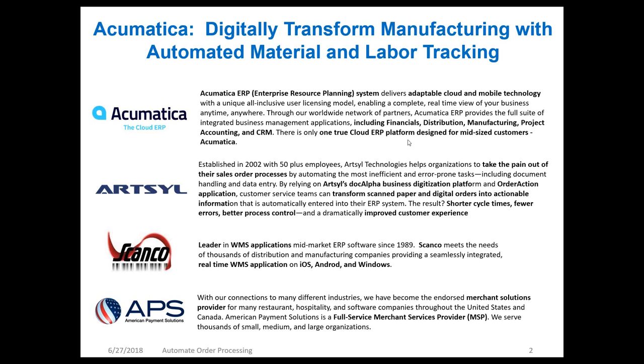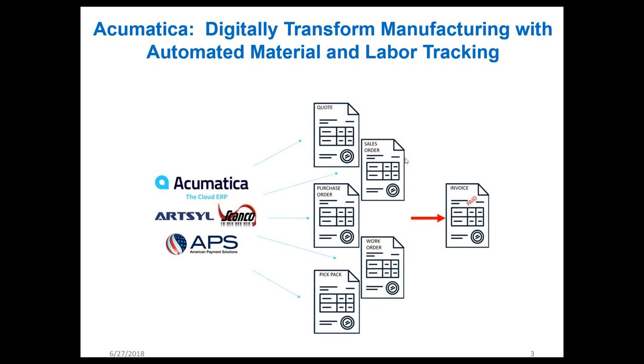American Payment Solutions is a full-service merchant services provider that applies all the data in Acumatica to get Level 3 processing, resulting in reduced credit card processing rates. Today we're going to be talking about automatically matching quotes, sales orders, purchase orders, and work orders so that ScanCo can process information from fax, scan, email, and paper documents coming into Acumatica. Patty's going to talk about how to get paid faster with credit card processing integration.